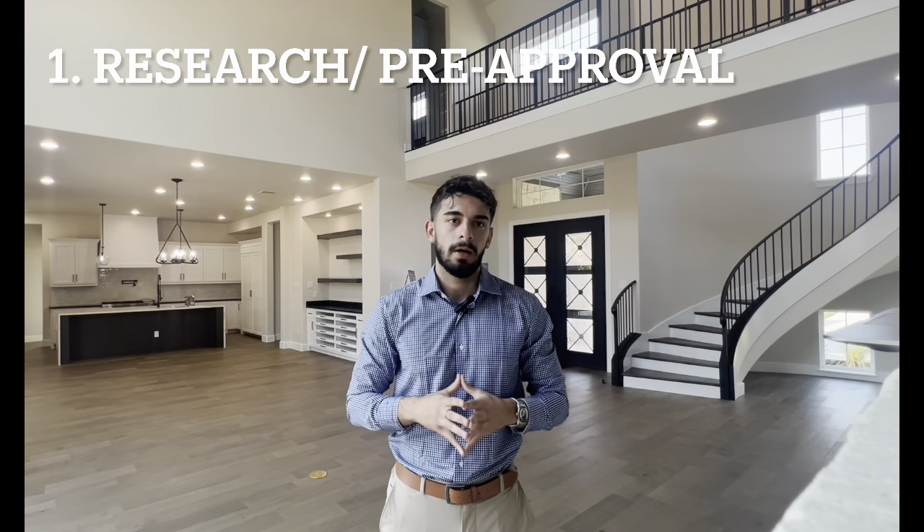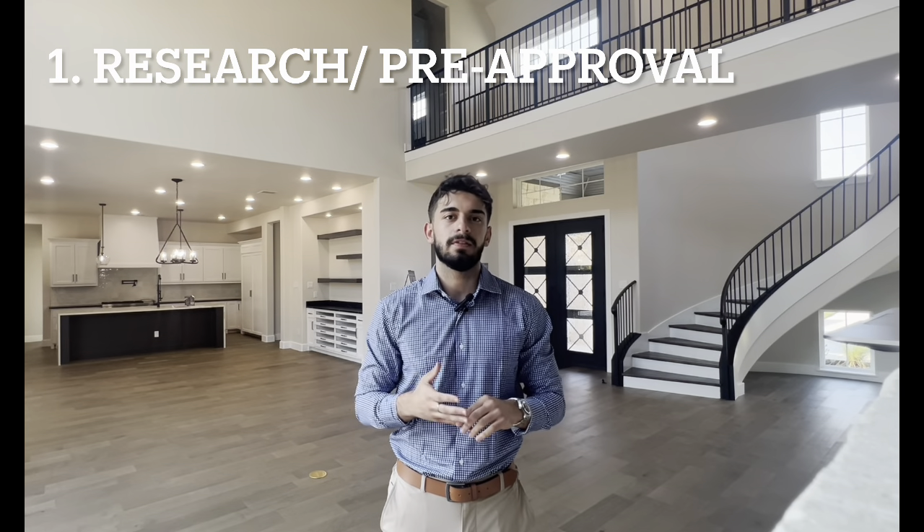Starting from step number one: before anything, you have to be connected with the right real estate agent and mortgage lender. This can be a bank or a local lender or mortgage company, but ensuring that you have a proper agent and lender will make this whole process seamless and a lot more effortless. It will take a lot of the weight off your shoulders and ensure you have proper professionals backing you throughout the process. Step number one is the pre-approval process.